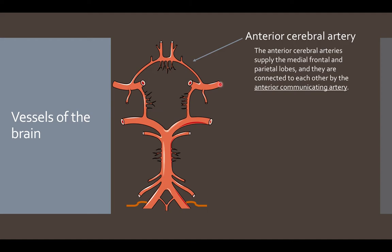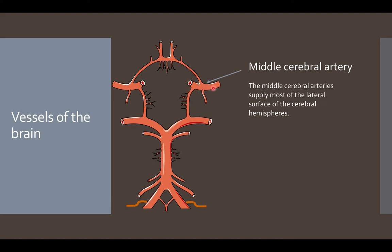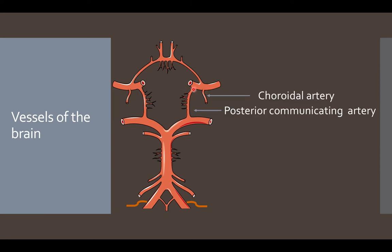Starting from the internal carotid artery, the anterior cerebral artery supplies the medial parts of the frontal and parietal lobes. The left and right anterior cerebral arteries are connected by the anterior communicating artery. The internal carotid artery also gives rise to the middle cerebral artery, which supplies most of the lateral parts of the cerebral hemisphere. Additionally, the ICA gives rise to the choroidal artery, supplying deeper parts of the brain, and the posterior communicating artery, which connects the system to the vertebral arteries through the posterior cerebral artery.